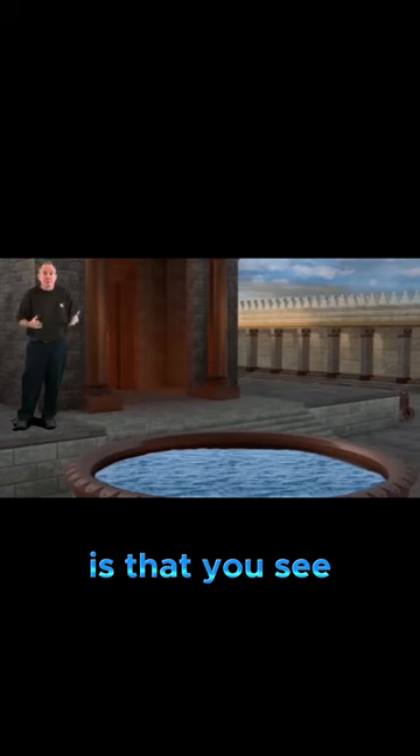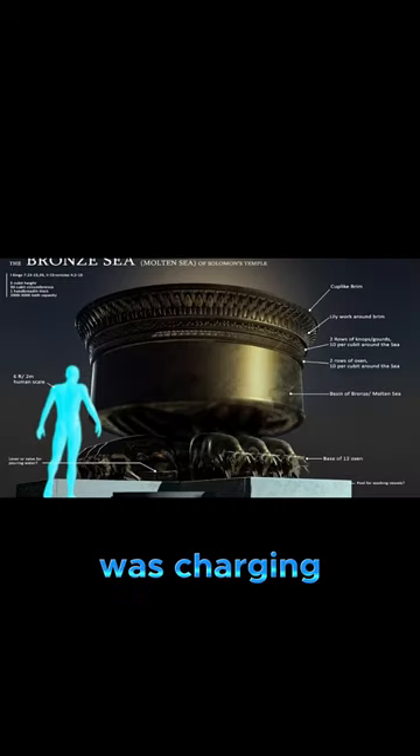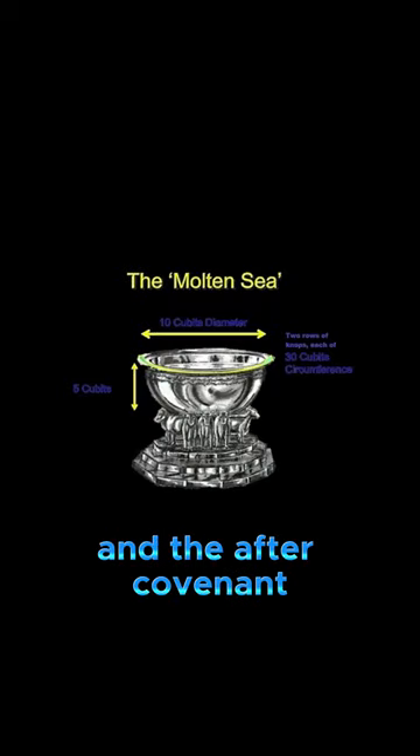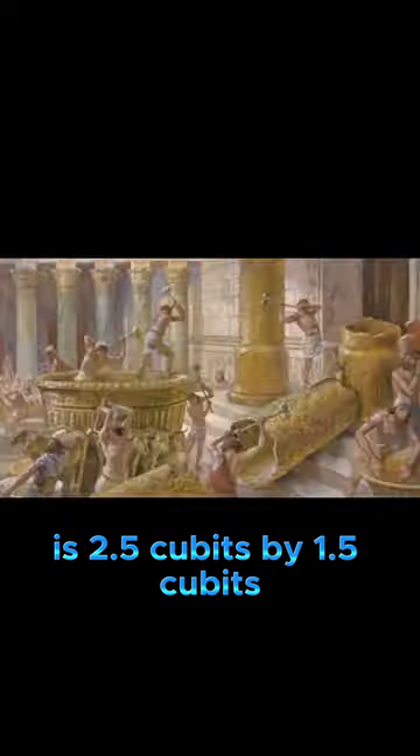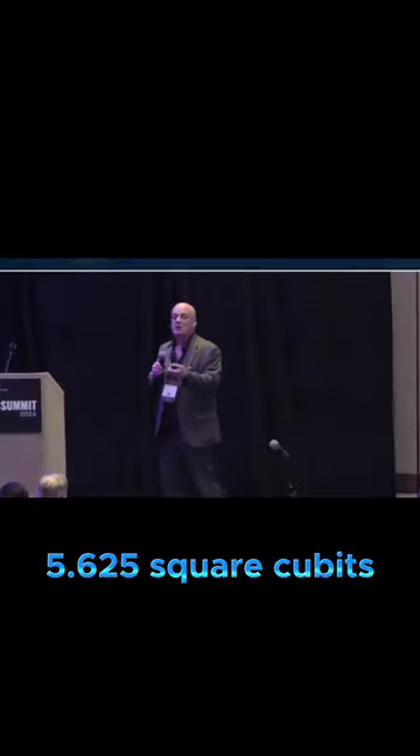The enlightened ones realize that Solomon's Mountain Sea was charging the Ark of the Covenant. The Ark of the Covenant is 2.5 cubits by 1.5 cubits by 1.5 cubits, which is 5.625 square cubits.